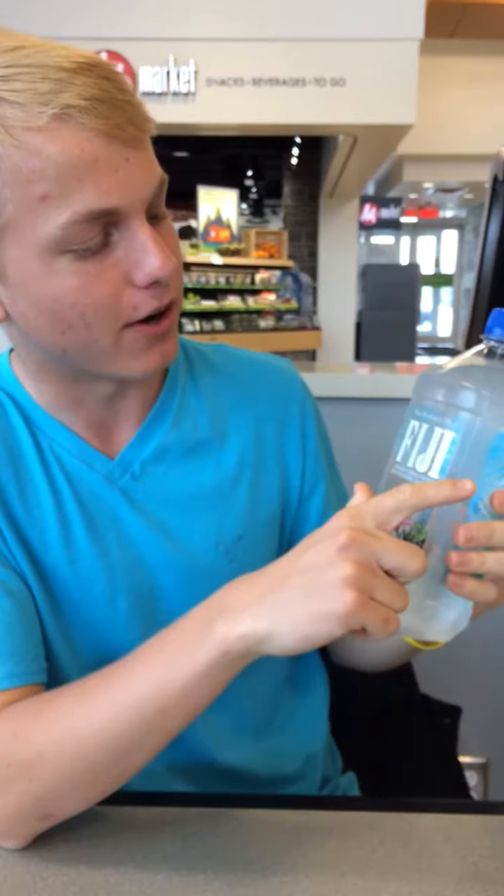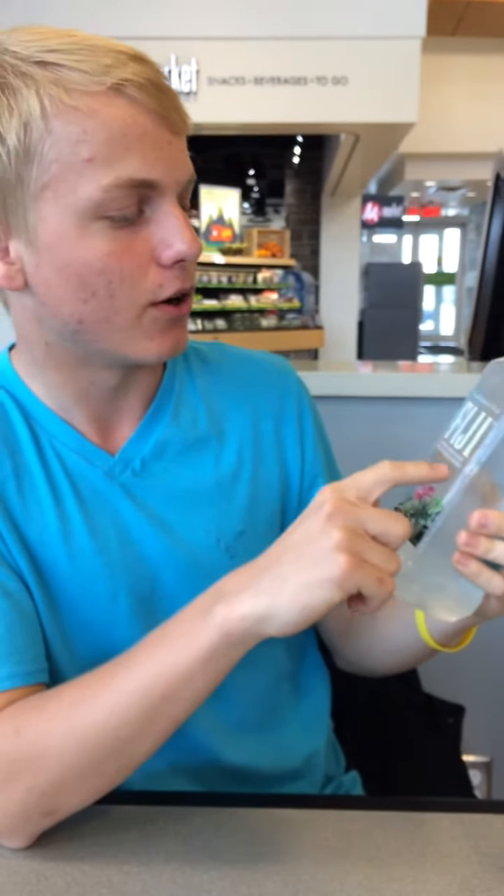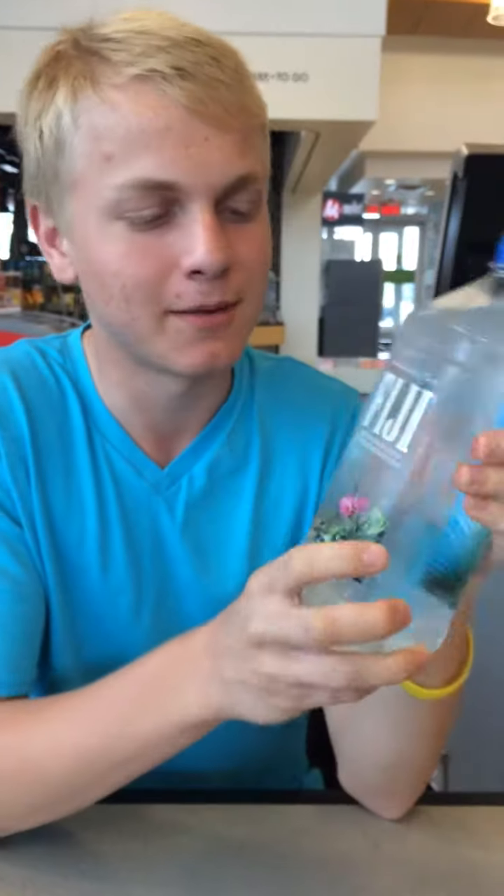Hey guys, this is Jordan Mayon 8 coming at you again one day after I did my Icelandic water review with Fiji water, natural spring water. This water cost me $4.09, same as the Icelandic water, but this is a liter instead of 750 mils.